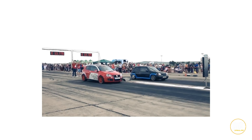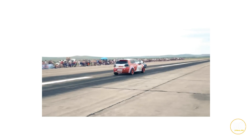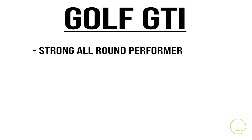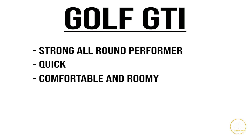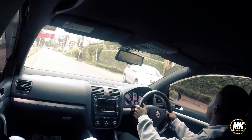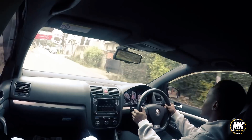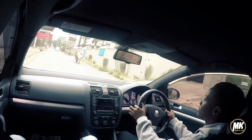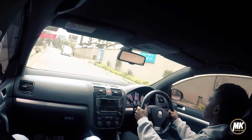Some GTIs have been tuned to incredible levels, and with aftermarket parts available, nothing is impossible. In the end, the Golf GTI is a strong all-round performer — it's quick, it's comfortable, it's roomy, and it handles like a proper sports car. Whether you prefer to work one clutch yourself or let the transmission work two of them, the Golf GTI Mk5 is a solid bang-for-buck proposition.